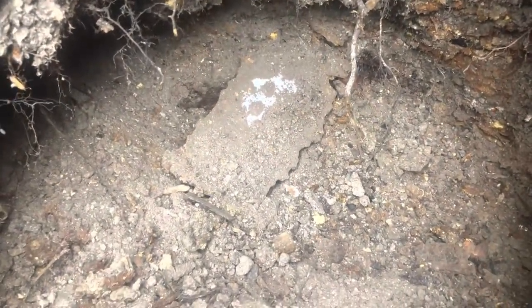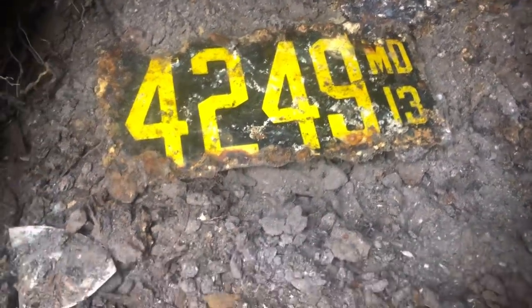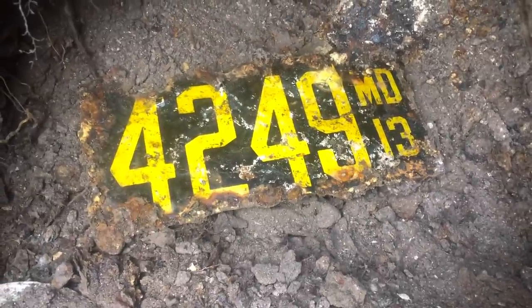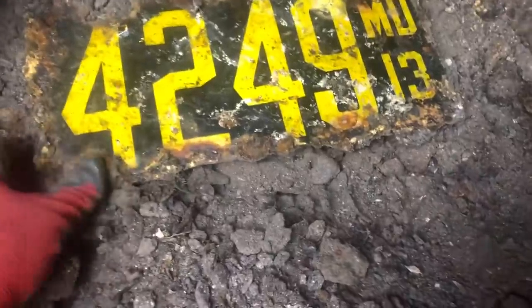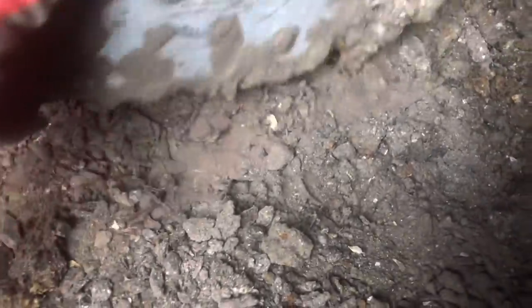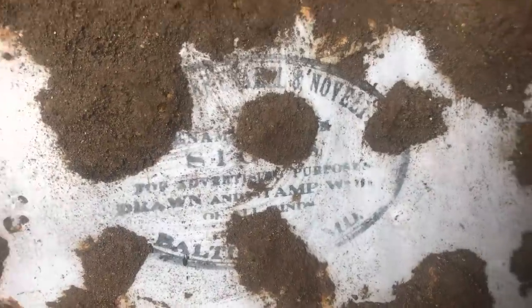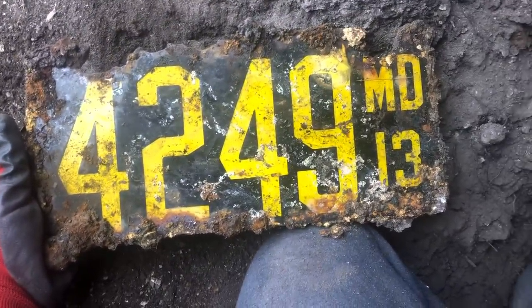You remember the license plate Corey dug in the last video? I think I have another one in the hole because of the little monogram on the back side of it from Baltimore. It's ready to come out. Oh yeah, check that out — oh, it's beautiful! 1913, baby! Yellow and blue, 4-2-4-9, Maryland. That is really, really neat guys. Check the color out on that thing. It's got the same thing on the back of it — something novelty for advertising purpose, drawn and stamped, from Baltimore, Maryland. That's real cool. Heck yeah. Woo!